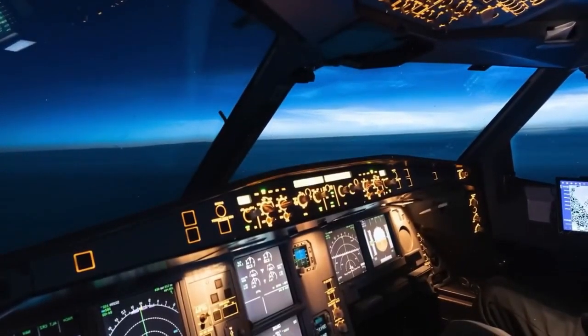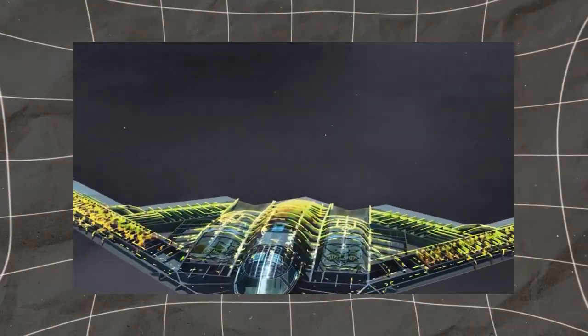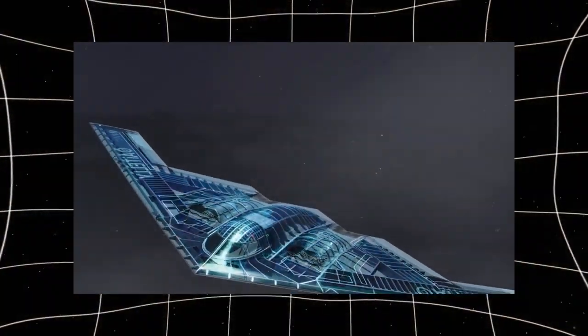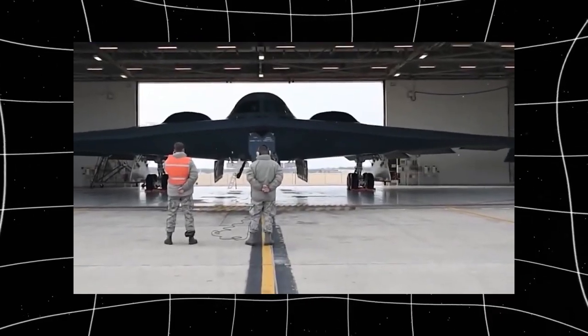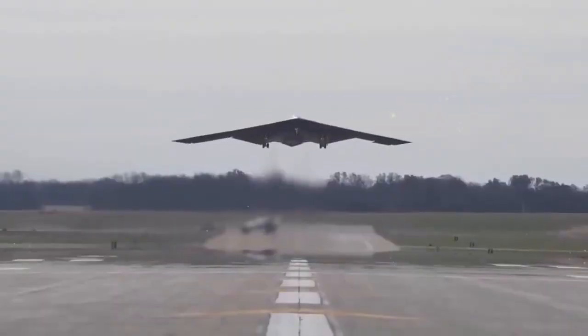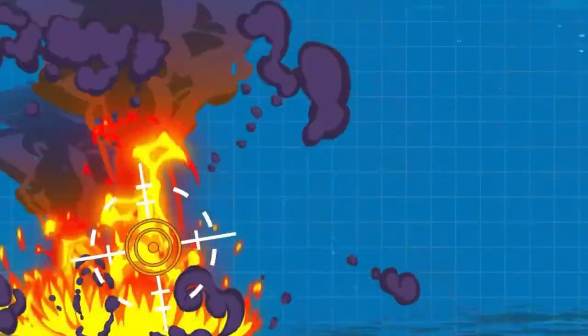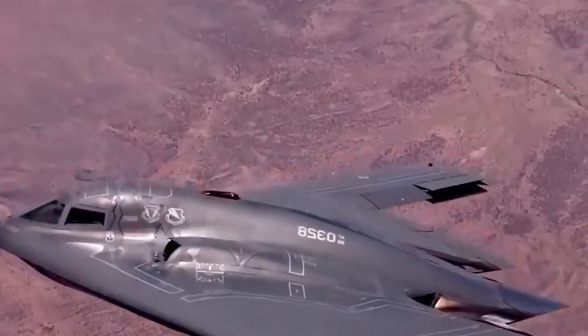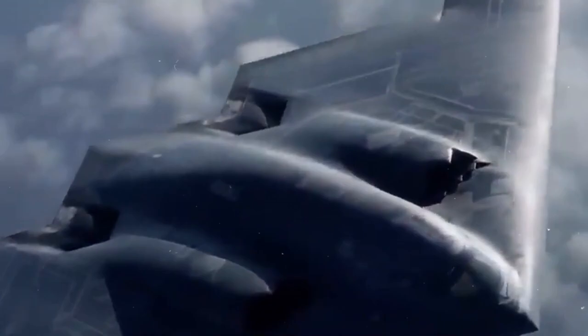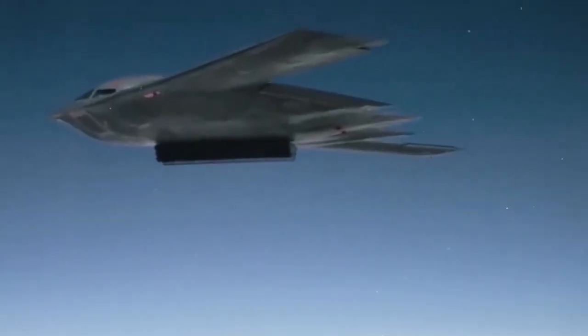One of the reasons the B-2 remains so valuable is its versatility in carrying both conventional and nuclear weapons. Unlike traditional bombers, which rely on brute force, the B-2 can carry precision-guided bombs that minimize collateral damage. It can also carry bunker-buster bombs capable of destroying deeply buried targets, such as underground military facilities or hardened enemy command centers. At the same time, the B-2 is part of the US nuclear triad, meaning it has the ability to deliver nuclear weapons anywhere in the world, making it a crucial element of America's strategic deterrence.